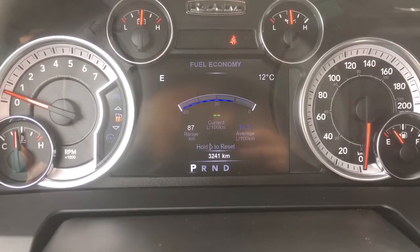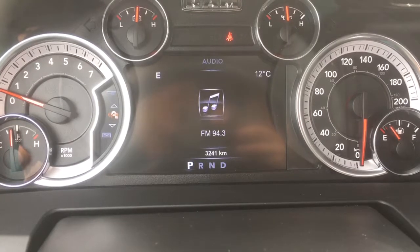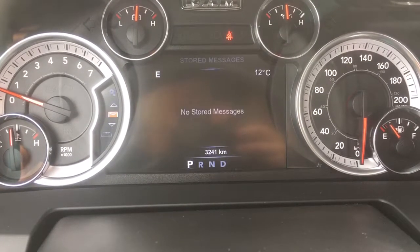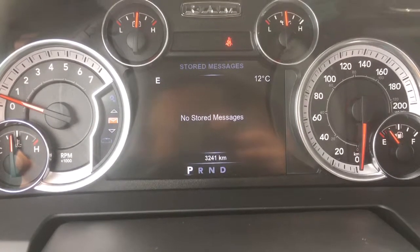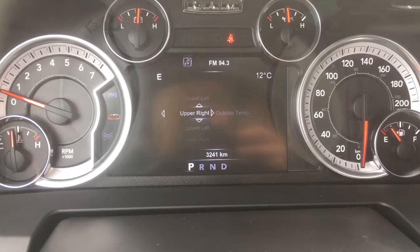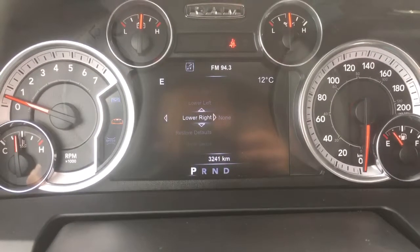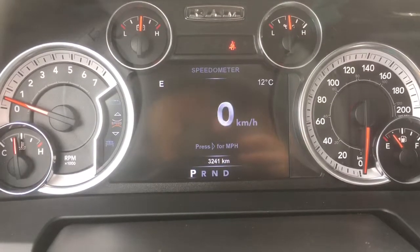Down lower is your average fuel economy; we also have your Trip A and Trip B info with your trailer tow audio, which you can change through your steering wheel. We have stored messages so if your vehicle needs an oil change or a tire is getting flat, it's going to give you a heads up right through there. You can also go through and change the outside temperature display, radio station, average fuel economy, or the time — whatever you prefer.